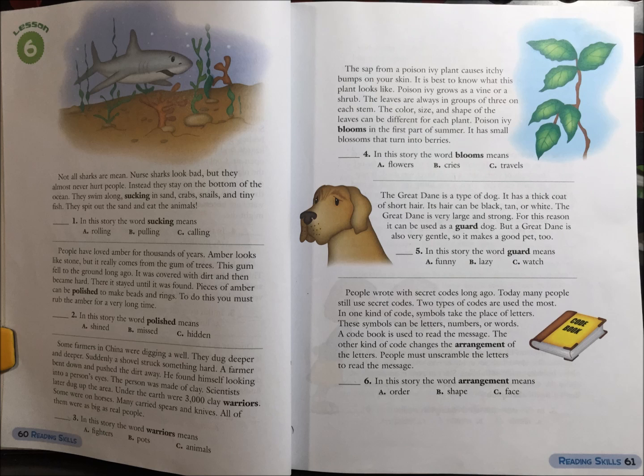Some farmers in China were digging a well. They dug deeper and deeper. Suddenly, a shovel struck something hard. A farmer bent down and pushed away the dirt. He found himself looking into a person's eyes. The person was made out of clay. Scientists later dug up the area. Under the earth were 3,000 clay warriors. Some were on horses. Many carried spears and knives. All of them were as big as real people.